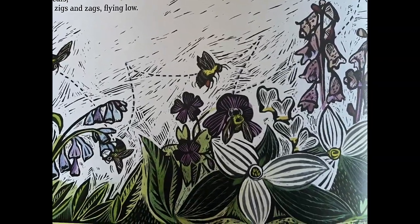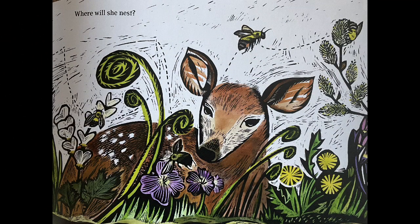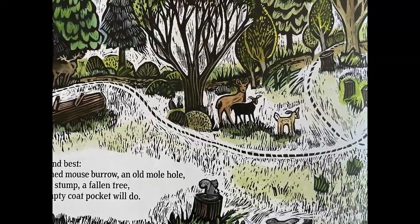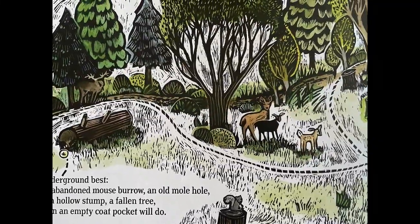Then zigs and zags, flying low. Where will she nest? Underground best? An abandoned mouse burrow? An old mole hole? Or a hollow stump?